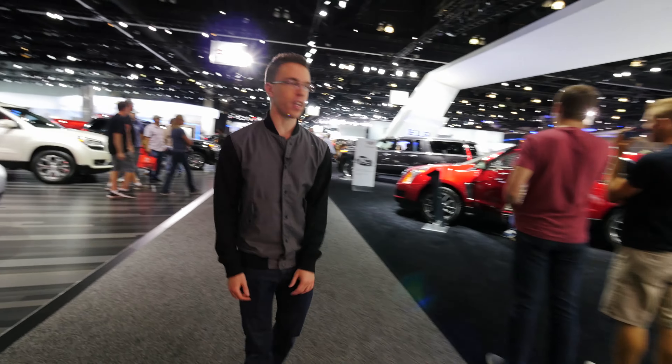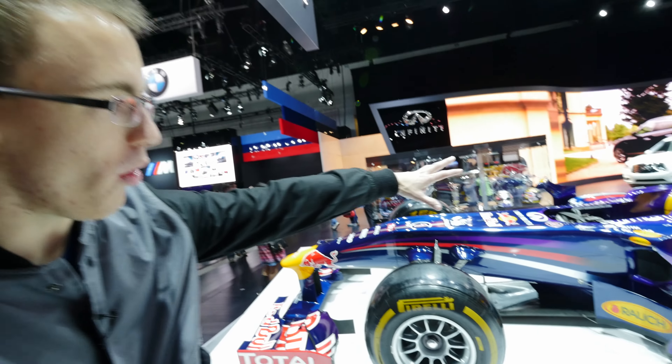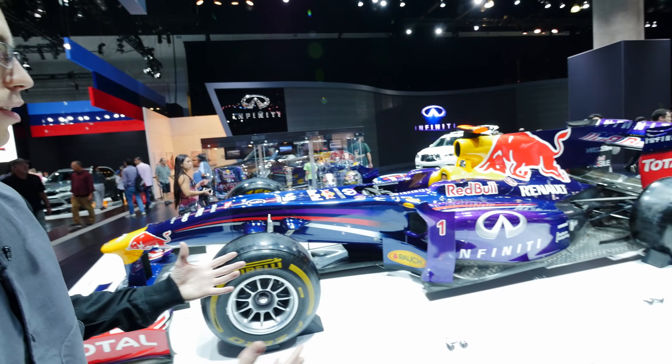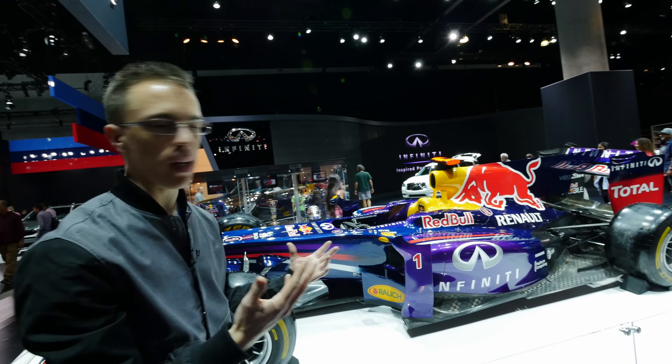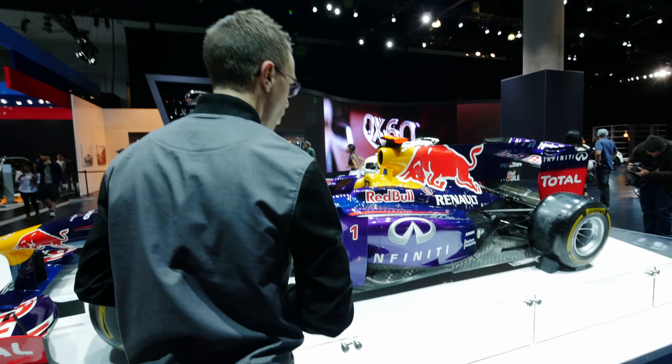It looks like I have the swag walk with the swag jacket. It's kind of insane to look at just how small the cockpit is. This is basically just an engine, big tires, big wings wrapped around you. That's crazy.